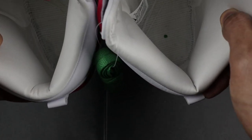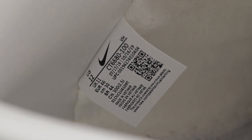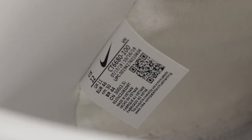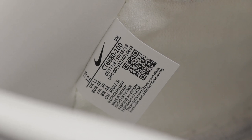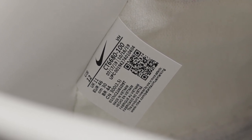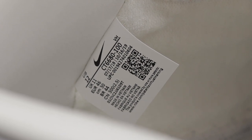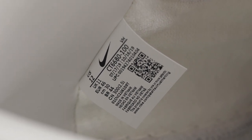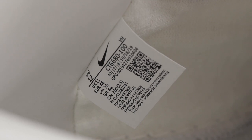This part is probably one of the most important for verifying authenticity. Above the QR code you will see the production dates — mine are July 17th, 2019 to October 16th, 2019. Yours may differ slightly, but as long as the dates are in the same ballpark, you should be okay. You also have the UPC code just underneath the production dates, the QR code to the right, your size in the top left corner, and 'Made in Vietnam.'